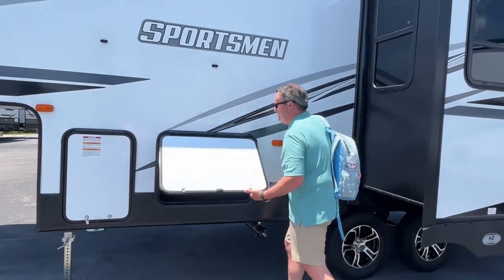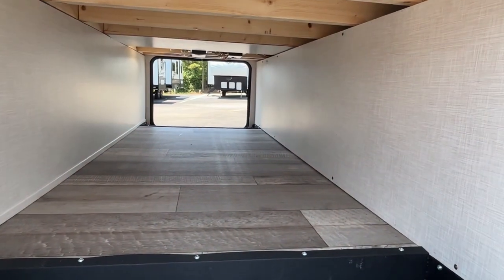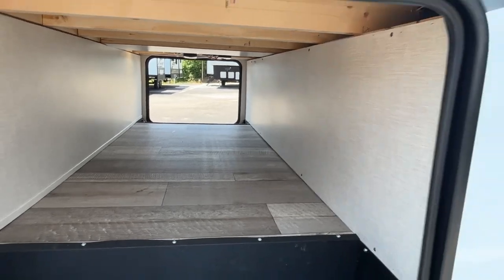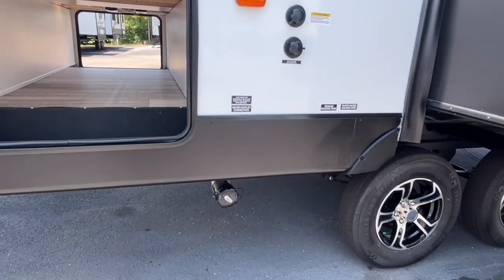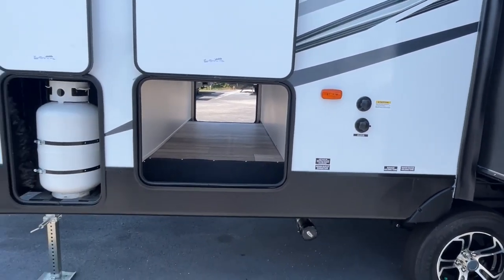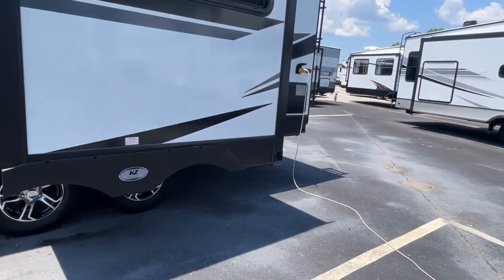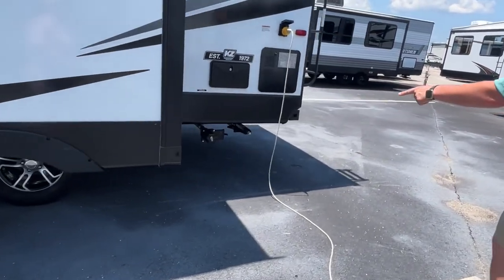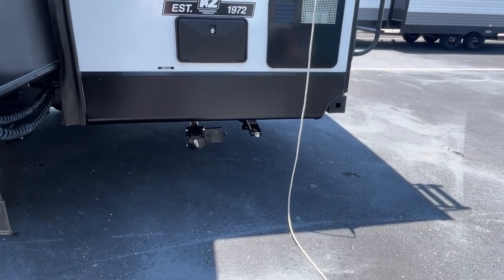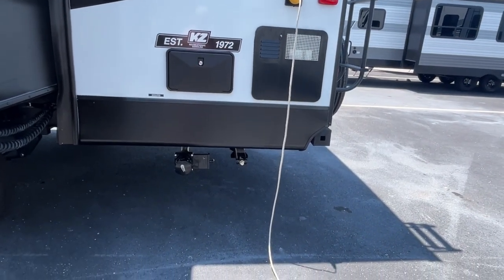Let's look at the storage on this one. For something that's 24 feet long, you've got some really good storage under here. Your dump is right down here, city connection is there, black tank flush is right there, and you've got propane. There's also another dump valve — this one is going to be for your kitchen.